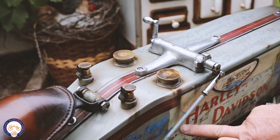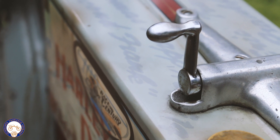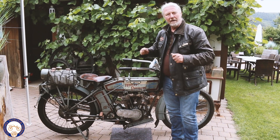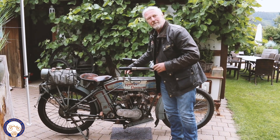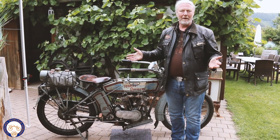Wenn man anfährt, schiebt man den Hebel nach vorne, zieht die Handkupplung oder tritt die Fußkupplung, und dann wird der erste Gang eingelegt, der eine Anfahrhilfe ist. Und man schaltet dann, wenn man fährt, direkt in den zweiten Gang, was der direkte Gang ist, mit dem man eigentlich die ganze Fahrleistung abdecken kann.